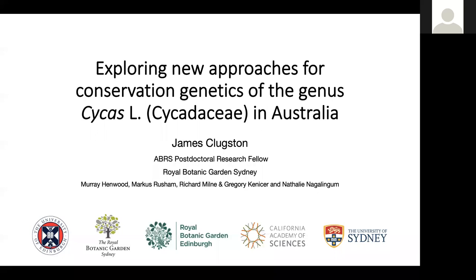Thanks again for joining this seminar series. Today we're very excited to have James Cluxton, who works at the Royal Botanic Gardens Sydney. He did part of his PhD at the University of Edinburgh, shared with the Botanic Gardens in Sydney, and has just joined back to do a postdoc on legumes funded by Aviara and collaborating with Russell Barrett.